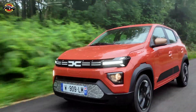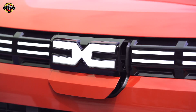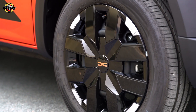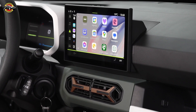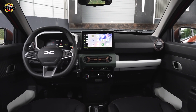The 26.8 kWh battery offers a practical range of 225 kilometers, ideal for daily commutes. Charging the new Spring is convenient, with a standard 7-kilowatt AC charger and an optional 30-kilowatt DC charger for faster top-ups. Innovative features like the bi-directional charger vehicle-to-load, available on the Extreme trim, allow the car to power external devices, adding a new dimension of utility.